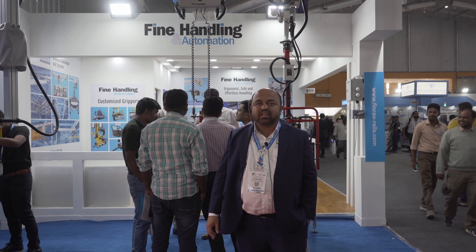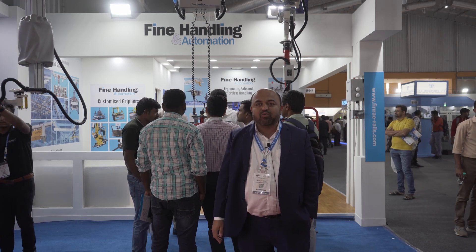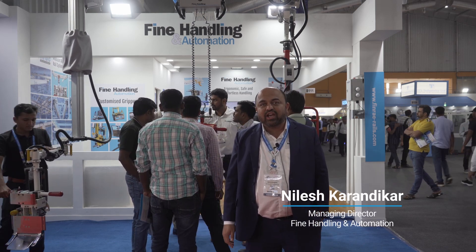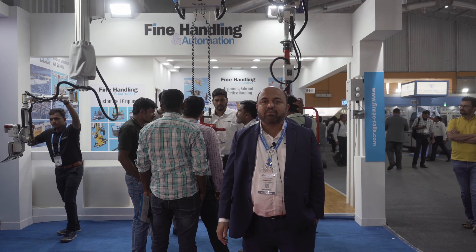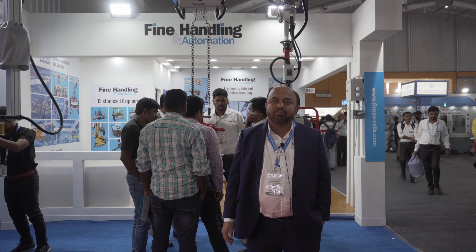As you go around Imtex 2023 you will find that a lot of companies have come up with recent developments and wish to showcase their technologies. It is almost four years since the last Imtex, and this time you see a lot of crowd being gathered. Indian manufacturing is really coming up in a big way and there will be a lot of scope for all the manufacturing companies in India.